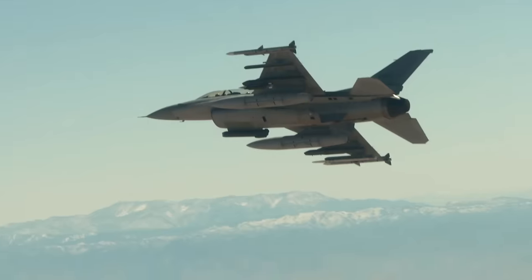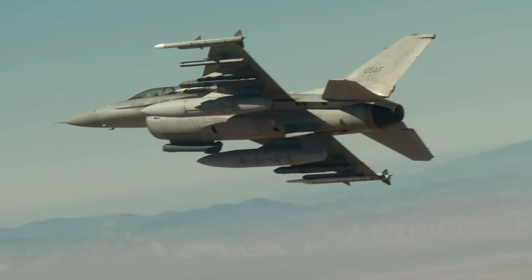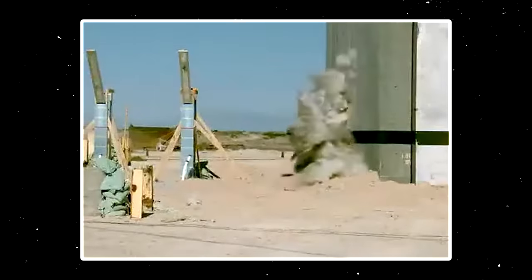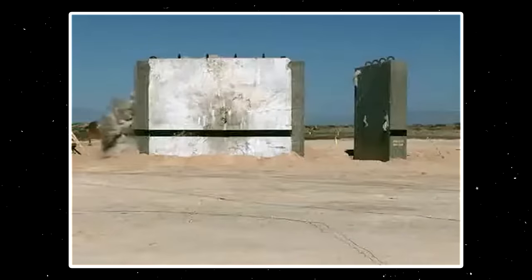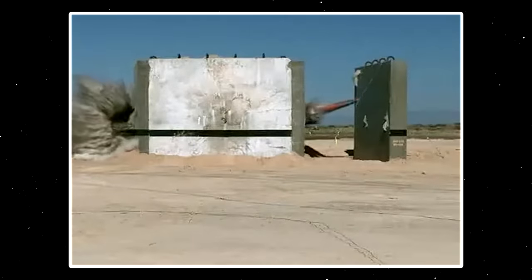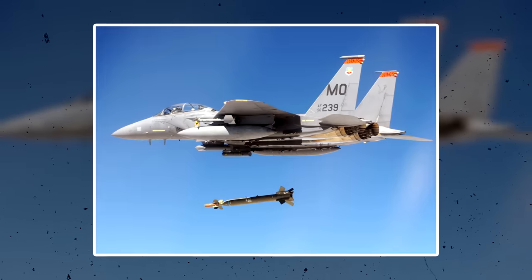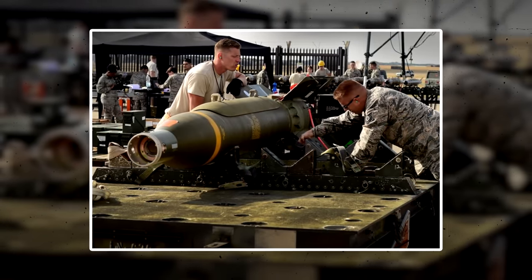To combat the weight limitation, a smaller twin bomb known as the Blue 109 Bunker Buster is used for the same purpose, but at half the weight of its GBU-28 counterpart, it's far less destructive. Another issue with the GBU-28 is that its laser guidance system doesn't navigate well in bad weather conditions, but this has been addressed in improvements with more recent bunker busters.